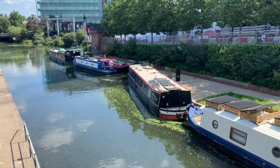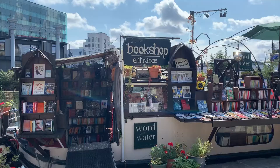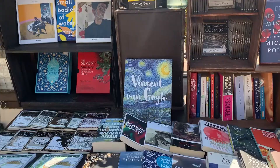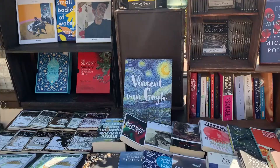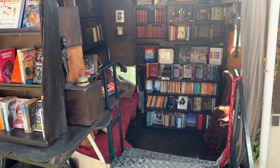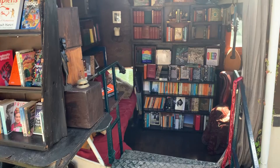The next bookshop that I went to was called Word on the Water, and this bookstore was so cool because it was actually situated on a barge that was moored on Regent's Canal in King's Cross. Most of these books are second hand and there is an extensive collection on the outside of the barge, but also you can go down into the barge, which is just super cool, and it is a very, very cool bookstore.